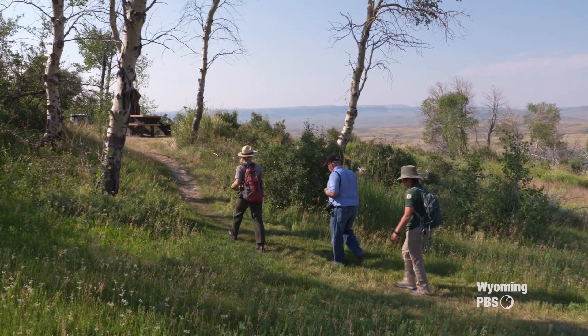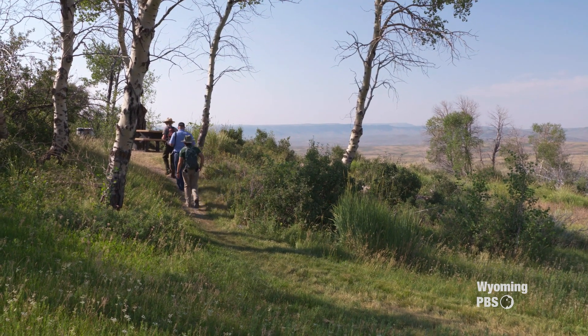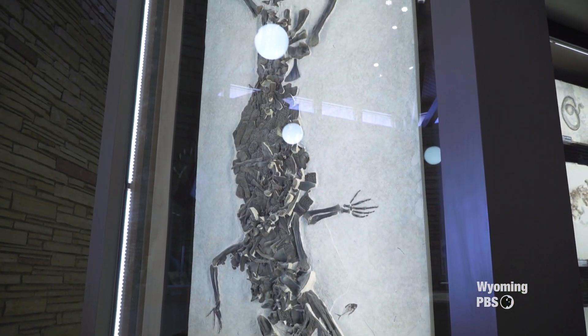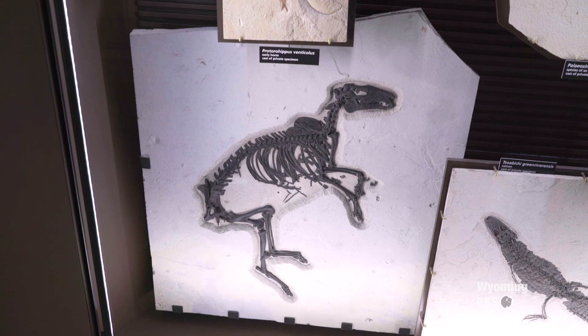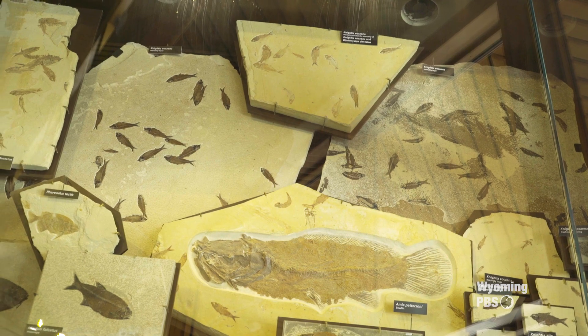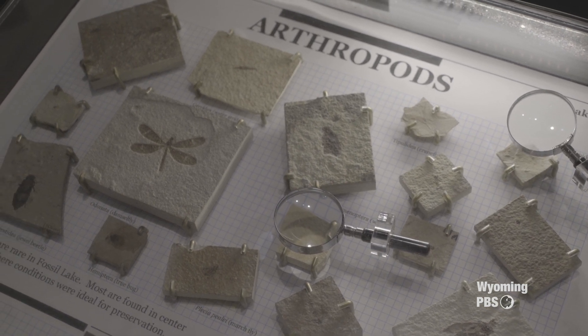One of the things people come here to see are the incredible fossils at Fossil Butte, and the best place to do that is in our visitor center. Some of the fossils you can see there include a 13-foot crocodilian, turtles, an early horse from the Eocene era, and many different kinds of fish. The visitor center was built and dedicated in 1990, and no major additions to the exhibits were done for 20 years. In 2010, we added cases that increased the number of fossils on exhibit from 80 to over 300.